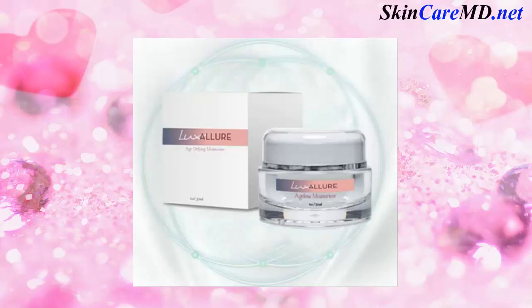Age also leads to the loss and breakdown of collagen in the dermal layer of your skin. Collagen is key to provide structural support to your skin. As our bodies produce less, your skin begins to sag and wrinkle.